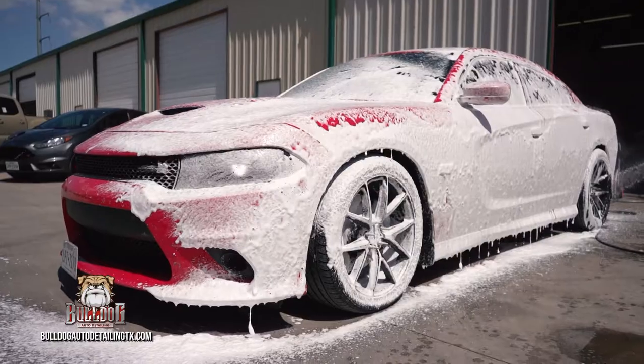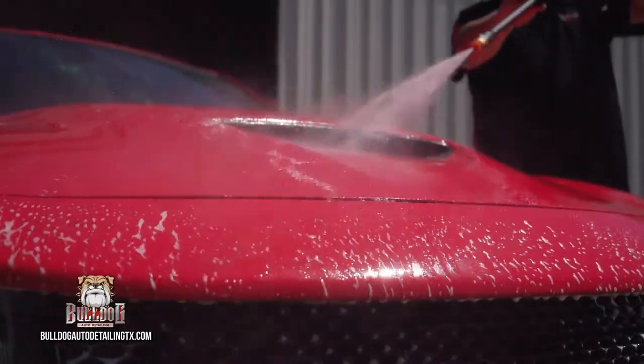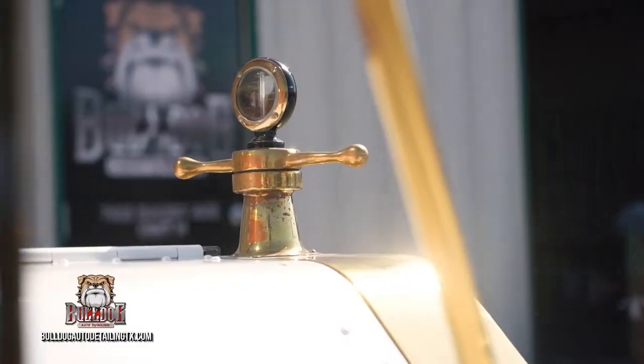Bulldog Auto Detailing offers a premium hand wash and hand dry service so you will not get any scratches from what we're doing, or any swirls in your paint. We offer budget friendly all the way up to very in-depth details.